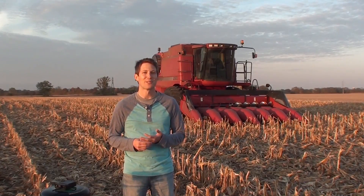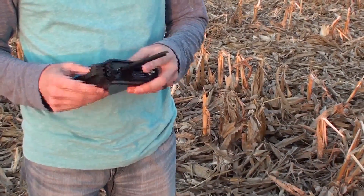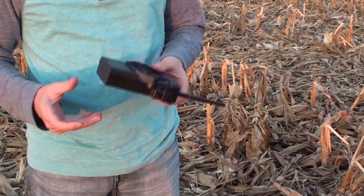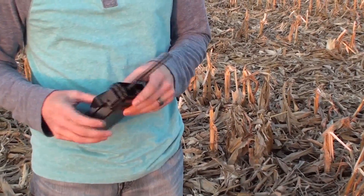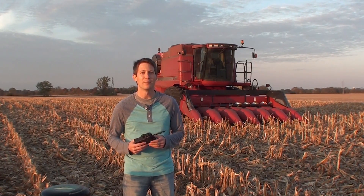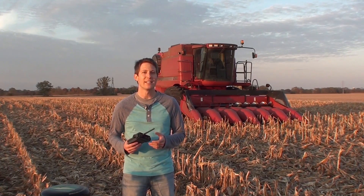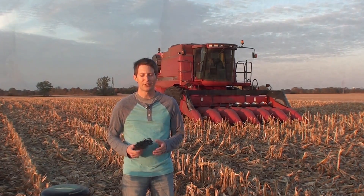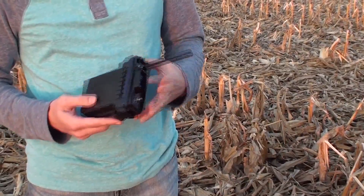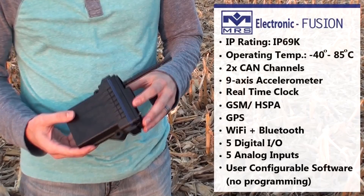So this leads me to our solution to these problems. Here in my hand, I have a telematics device, which we have named the Fusion, as its purpose is really to fuse the vehicle with the cloud. This means that the vehicle is connected securely to the internet and allows the OEM and the service company, and of course even the farmer, to access the machine's data from anywhere in the world. The electronics are tucked away inside this housing, which is actually rated for IP69K, which really means it's just built for rugged environments like this.